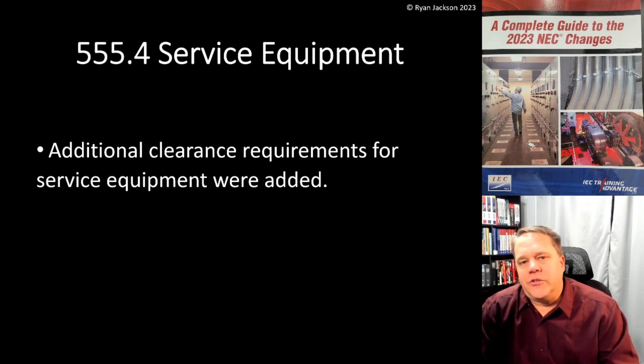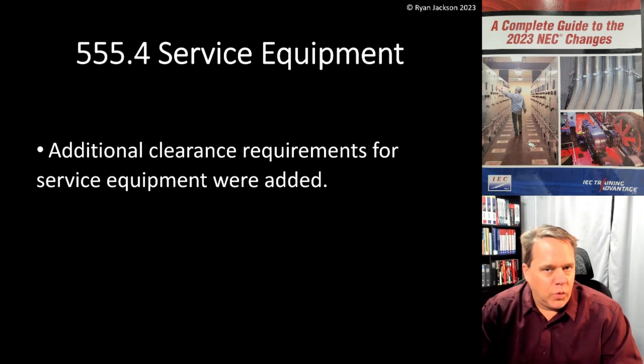We're going to cover the 2023 changes over the next four videos or so. This first one is 555.4, Service Equipment. This is actually a pretty simple change. Additional clearance requirements for service equipment were added.